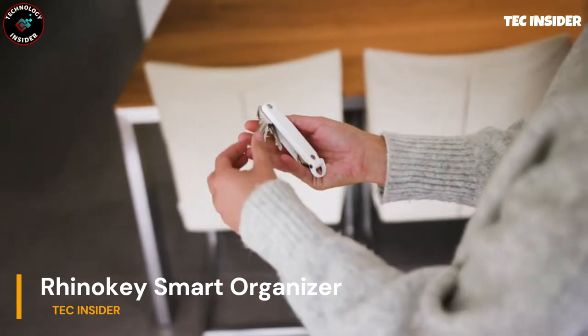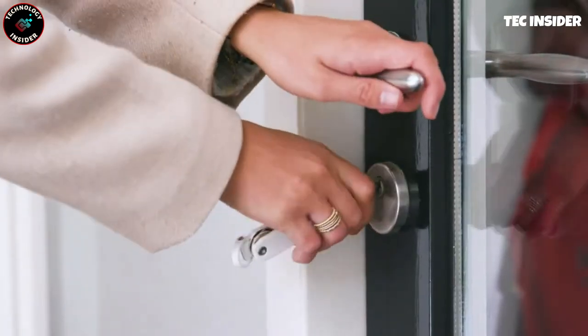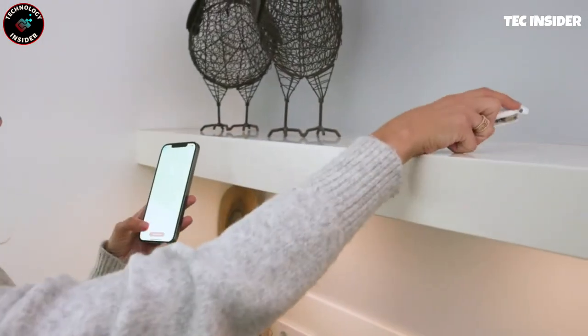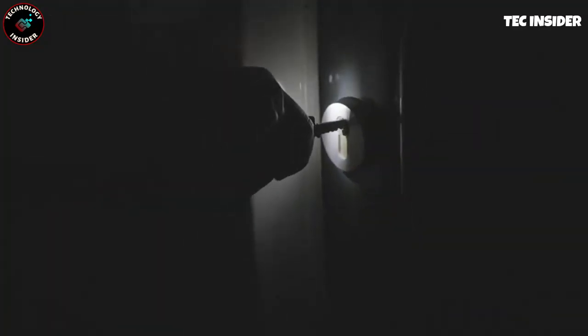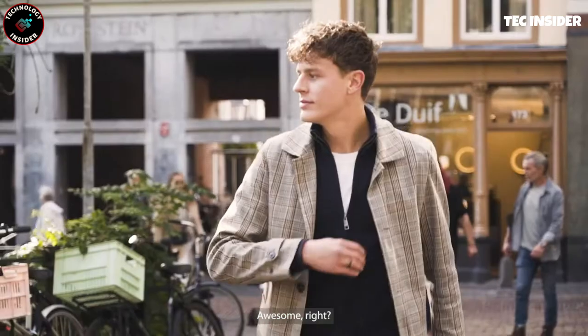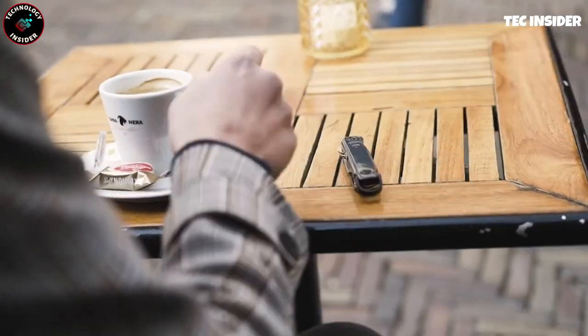Sick of those noisy, jingling keys? Get organized with the Rhino Key Organizer, which holds up to 10 keys. The built-in tracker ensures you never lose them and alerts you if you leave the organizer behind. And the best part? It's a toolbox too — with an integrated LED flashlight, flathead screwdriver, bottle opener, hex wrench, ruler, file, and even a bit holder. Stay organized and prepared on the go.